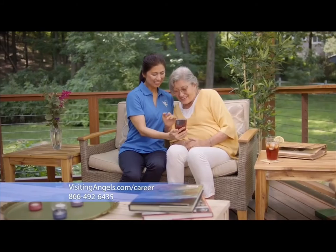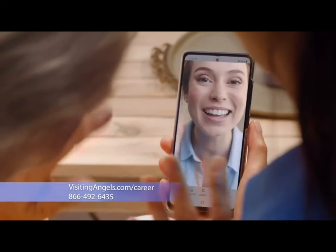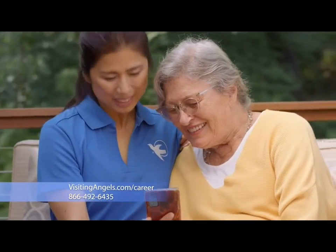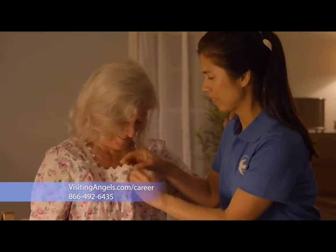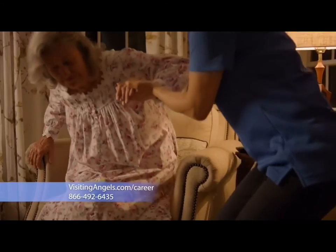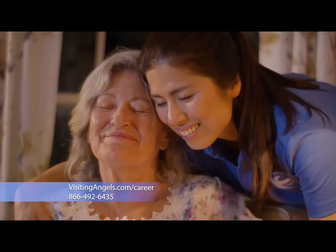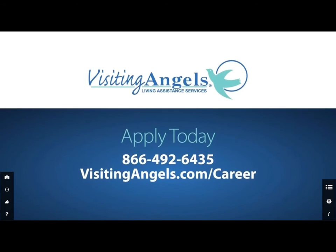Even before the pandemic, my Visiting Angels caregiver has been by my side. I would be lost without her. And my daughter doesn't have to worry about me like she used to. My Visiting Angel makes sure I'm safe and sound in my own home. She's not just a caregiver. She's essential to me and my family. Visiting Angels, America's choice in home care.